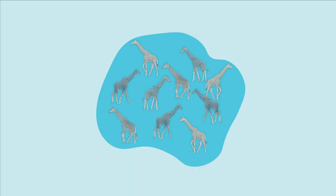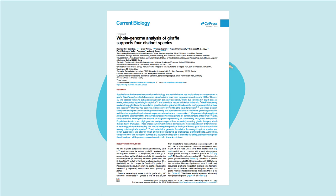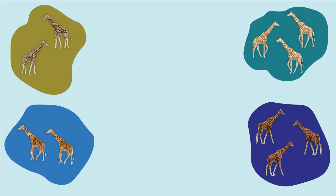Okay, so the new giraffe species weren't actually hiding. It's just that historically, scientists had grouped all giraffes into one species. But in their recent scientific paper, a team of scientists argued that giraffes should be grouped into four separate species instead of one.